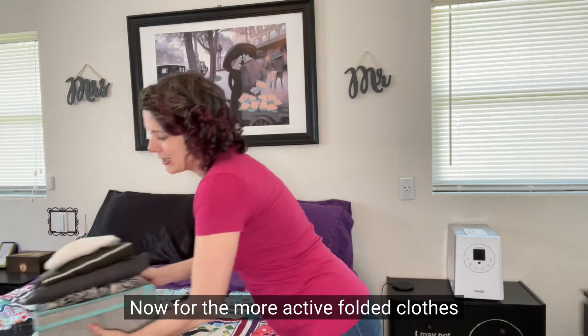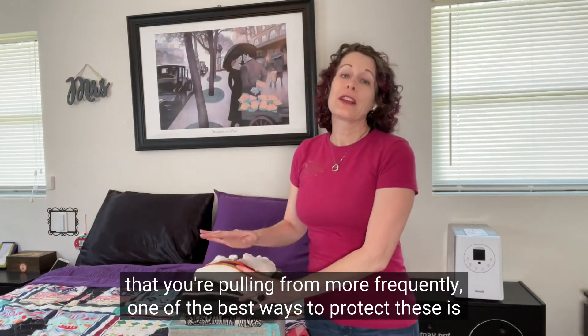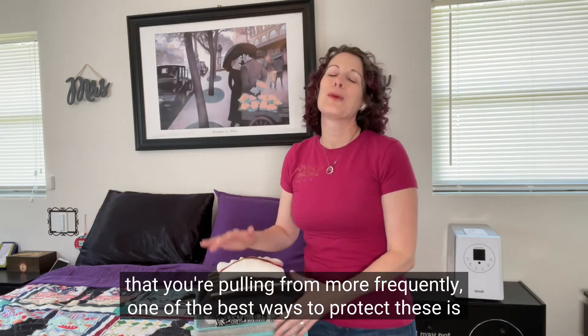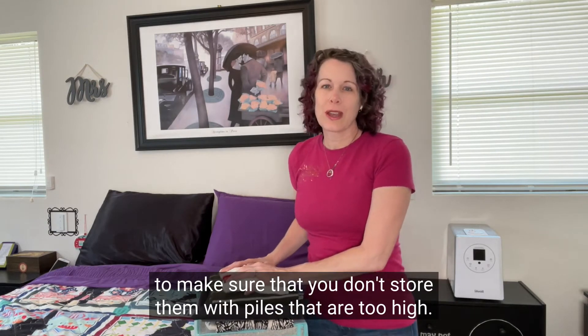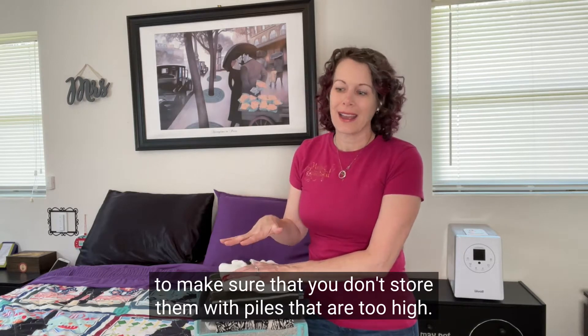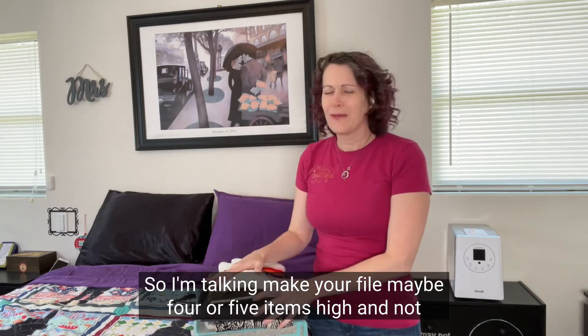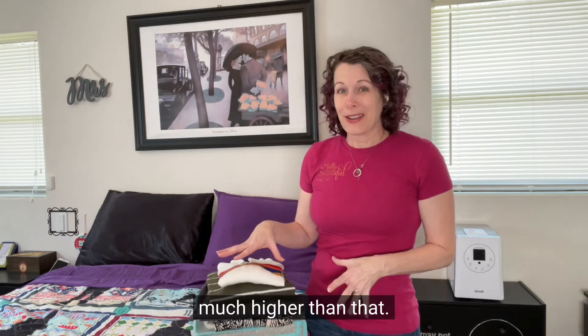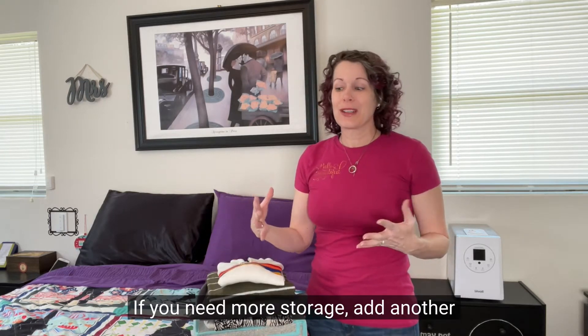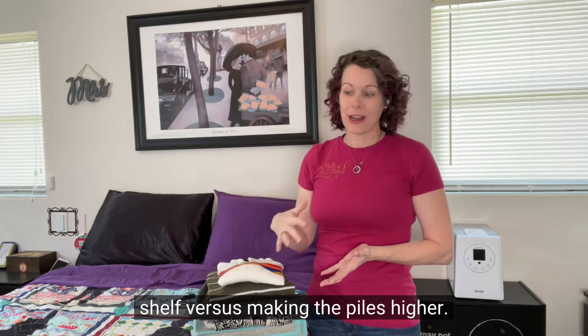For the more active folded clothes that you're pulling from more frequently, one of the best ways to protect these is to make sure you don't store them in piles that are too high. Make your piles maybe four or five items high and not much higher than that. If you need more storage, add another shelf versus making the piles higher.